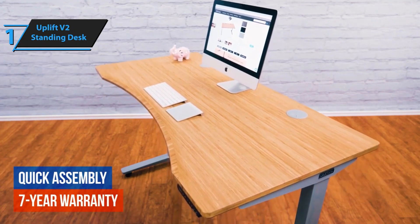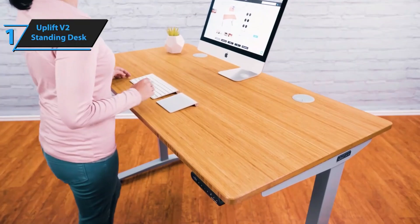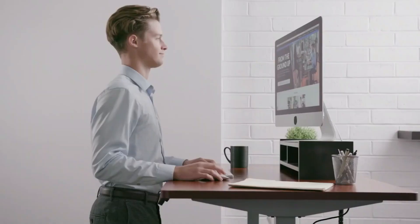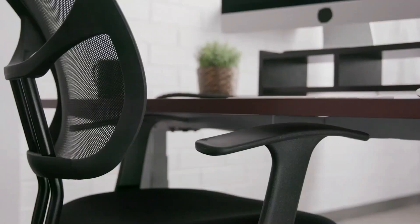The Uplift V2 Standing Desk is a sophisticated blend of functionality, safety, and personalization. Overall, this model delivers top-notch performance at the best possible price-to-quality ratio. So that's it for the top five best standing desks in 2024 — like, comment, and subscribe to receive notifications about our latest videos.